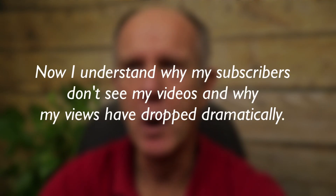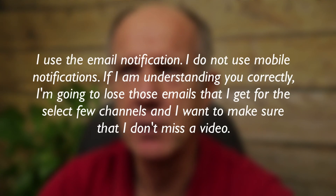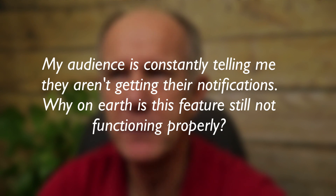Why did YouTube remove email notifications from channels I've subscribed to? Here are a few comments from viewers: 'Now I understand why my subscribers don't see my videos and why my views have dropped dramatically.' 'I use the email notification, I do not use mobile notifications.' 'I'm going to lose those emails that I get for the select few channels and I want to make sure that I don't miss a video.' 'My audience is constantly telling me they aren't getting their notifications. Why on earth is this feature still not functioning properly?'